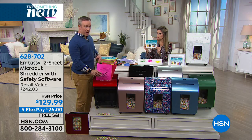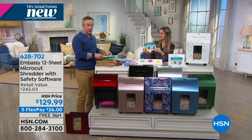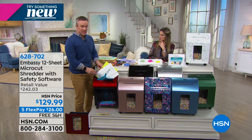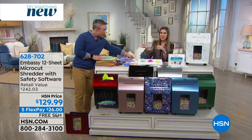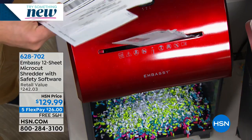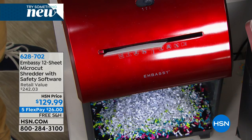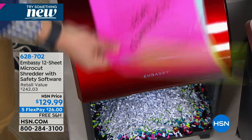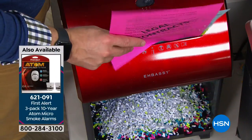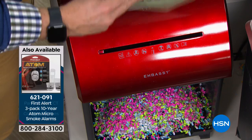We all have stacks of paper on the kitchen island or in the home office, and we can't just throw that away — it's medical records, insurance forms, paycheck stubs. It needs to be destroyed. This takes 12 sheets at a time — no problem. Envelopes, thicker paper, credit card applications, anything with your name and address — just shred it. You're not giving anyone the ability to steal your information. It takes paper clips, staples, and 12 sheets at a time.